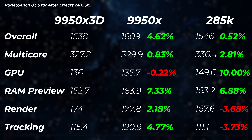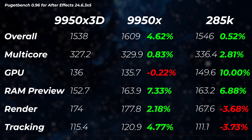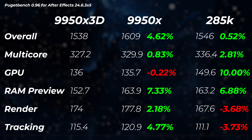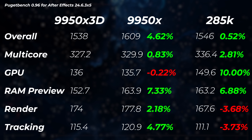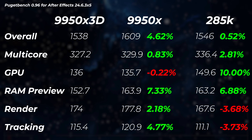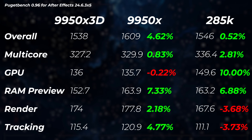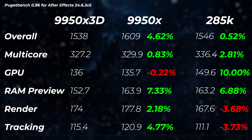Moving on to After Effects, the 9950X 3D is really tying with the Intel Core Ultra 285K — overall score is within 1%. The GPU score is about 10% faster on the Intel side, but render and tracking scores are a little bit lower. The 9950X is about 5% faster, though this could be within margin of error. It could also be that After Effects sometimes doesn't know which CCD to send the workload to, since the 9950X 3D has one 3D V-Cache CCD and one non-3D CCD. Software updates should improve scheduling and performance in the future.